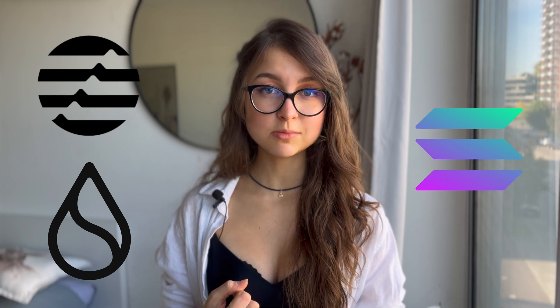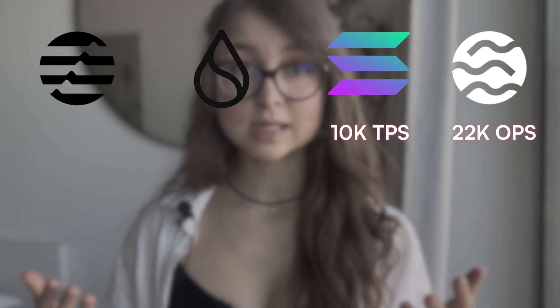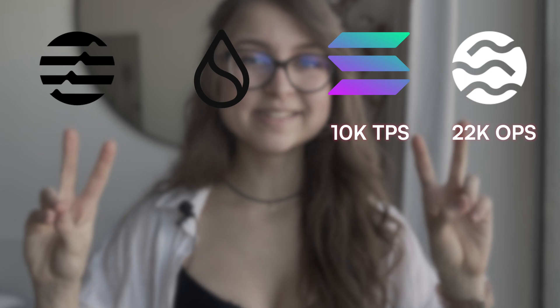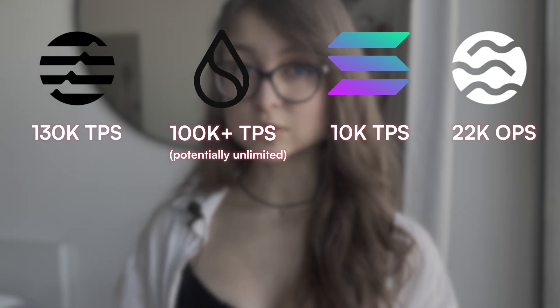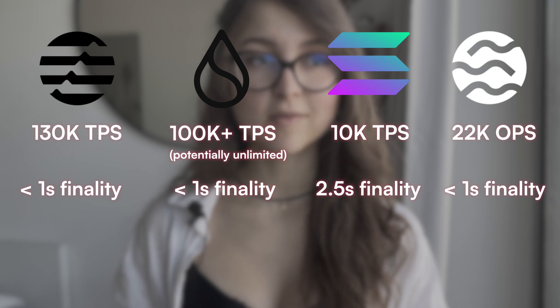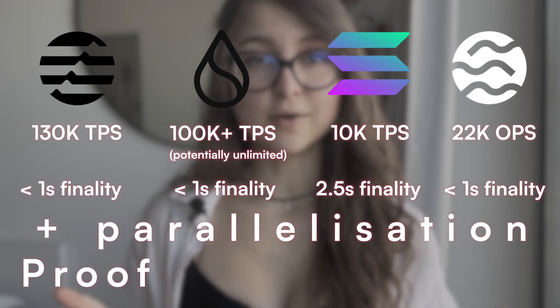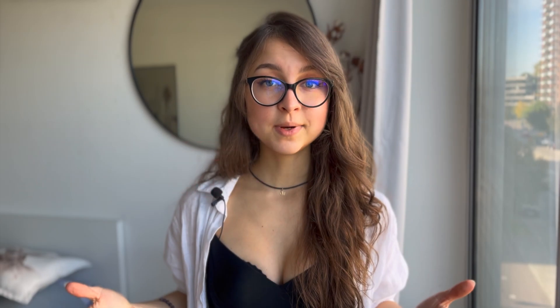In fact, the characteristics of these blockchains are quite similar to SEI in terms of transaction speed and block times. I'll include a table when editing, but basically: SEI has 22,000 transactions per second, Solana has 10,000, Sui has a potentially unlimited number classifiable as over 100,000, and Aptos has 130,000 transactions per second. They are all sub-one-second transaction finality, apart from Solana at 2.5 seconds, though that is still very fast. They all use some kind of parallelism and are all based on proof-of-stake consensus with some minor tweaks.